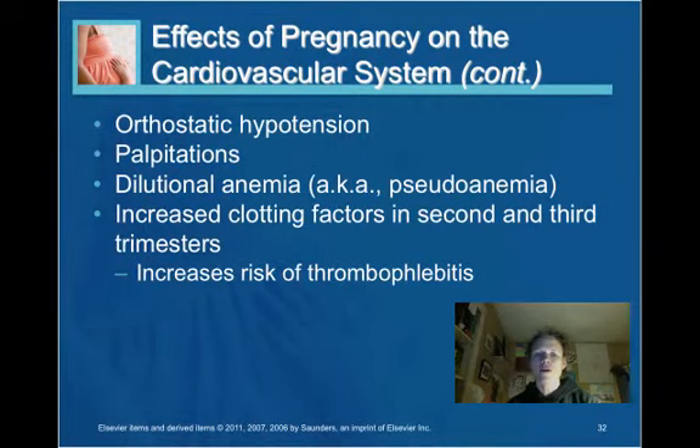A woman can also be at risk for orthostatic hypotension — a drop in blood pressure when she changes position, particularly from lying to sitting or sitting to standing. She may feel palpitations. Dilutional anemia is a possibility. Clotting factors increase in the second and third trimester, which can put the pregnant woman at risk for blood clots.